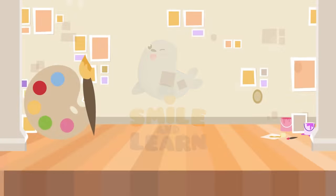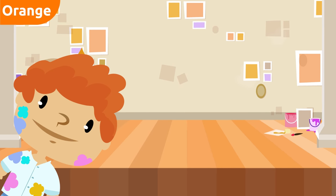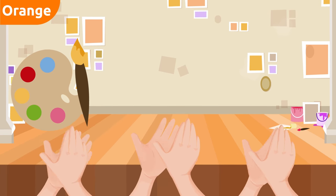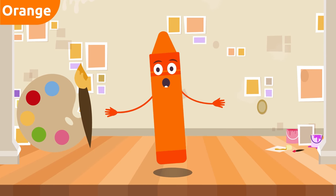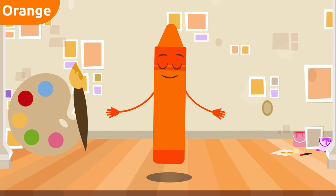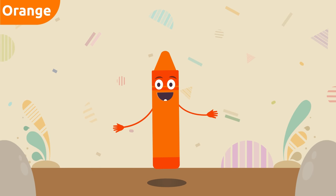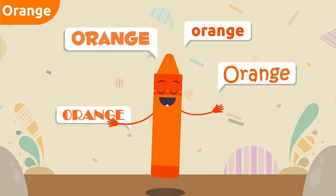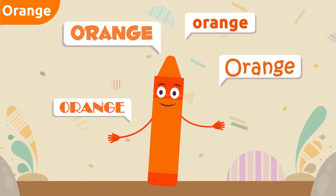Smile and Learn! Hello friends, ready to learn more colors? Today I'll be introducing color orange. Hello everyone, I'm color orange. Today I'm going to tell you all about me. At the end of the video we'll be singing a song. Would you like to stay around? Let's start by repeating my name: orange, orange!